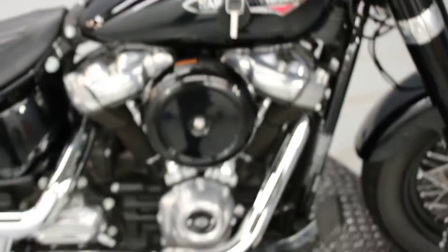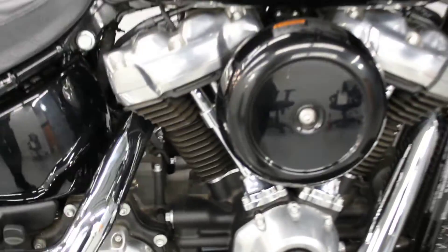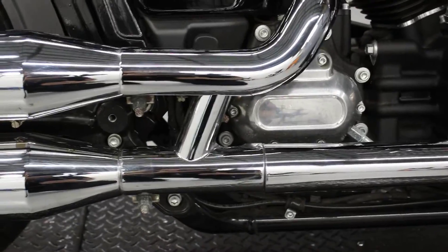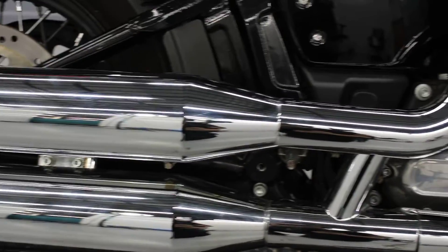You saw folks under $3,000 for this Softail Slim with the Milwaukee-8 107 engine. It's going to be a 2020 — it's got the crossover exhaust right here, six-speed transmission, and everything's pretty much bone stock about this bad boy.